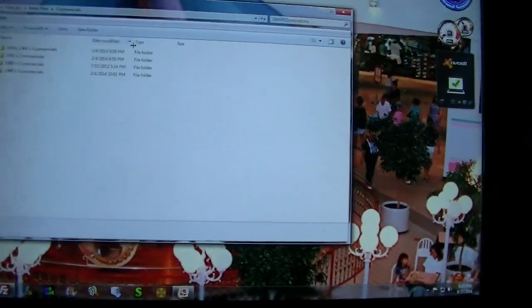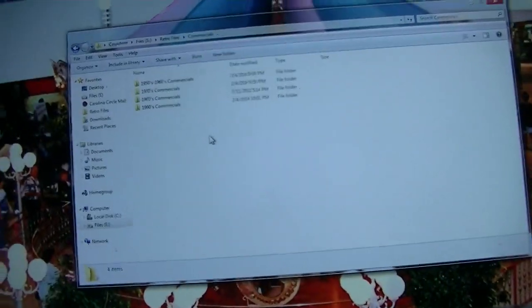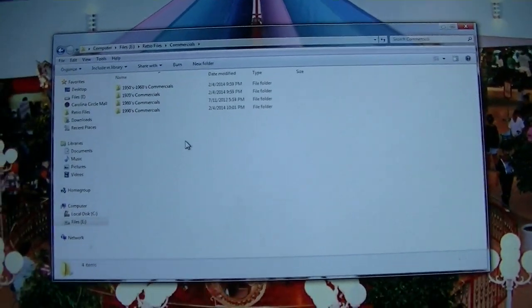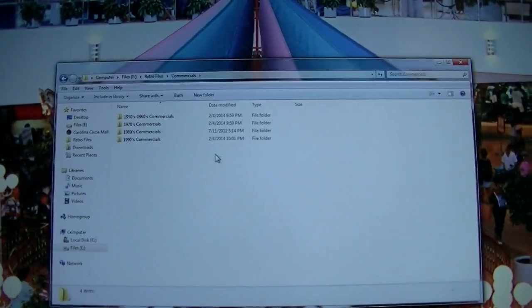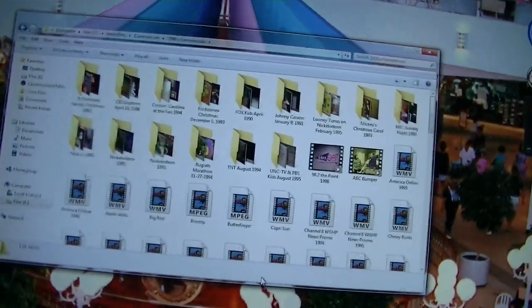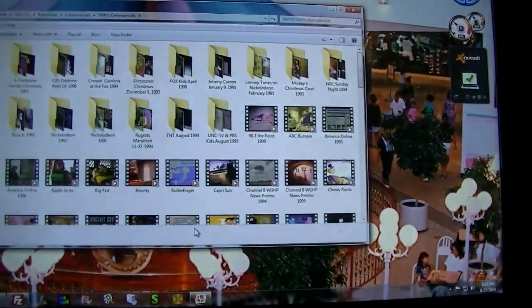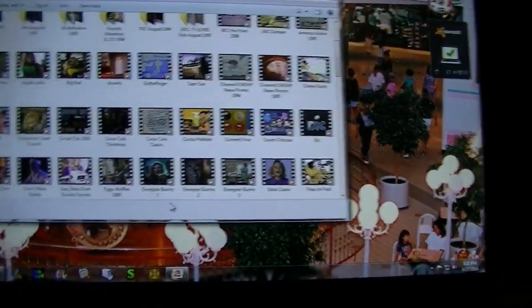And commercials — these are the ones that are just divided up individually. I've got another folder on my hard drive where I have entire commercial breaks. These are the ones that are just individual ones — some from my own videotapes and a lot of them downloaded off the internet over the years.